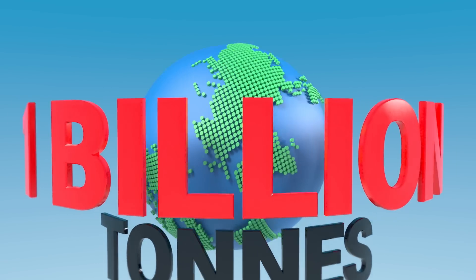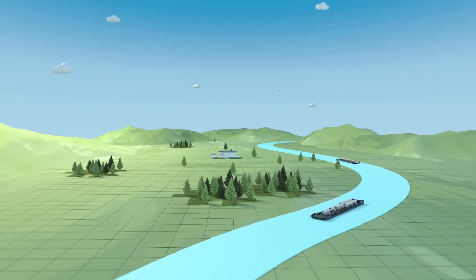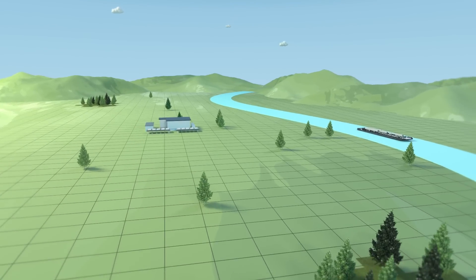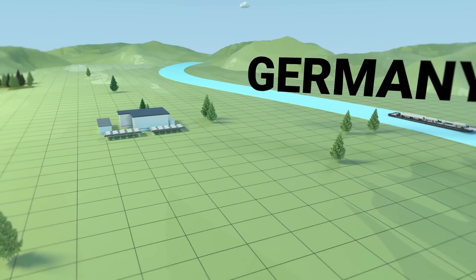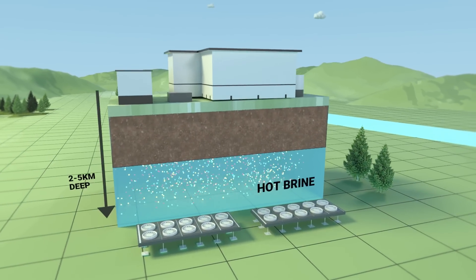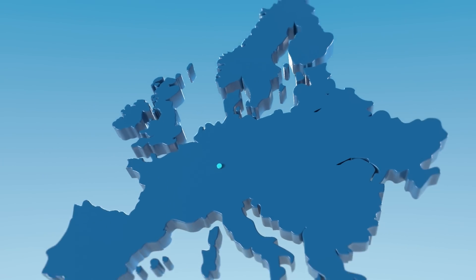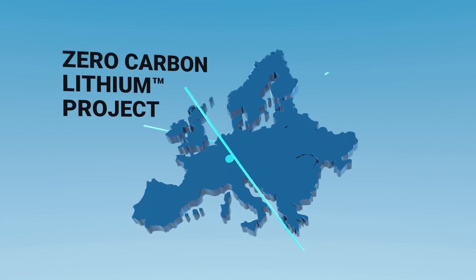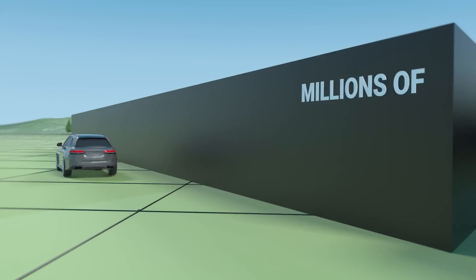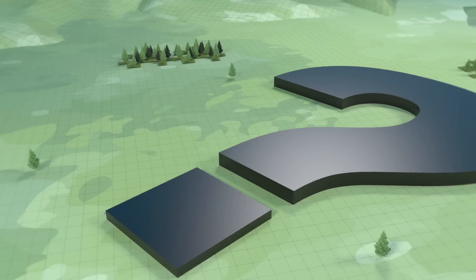Vulcan Energy is offering a non-mining solution by developing the world's first combined renewable energy and zero carbon lithium project, located in the Upper Rhine Valley, Germany. This unique region hosts an underground reservoir of hot geothermal brine — a source of renewable energy with high concentrations of lithium. Vulcan's zero carbon lithium project contains the largest lithium resource in Europe, enough to support the production of millions of electric vehicles.